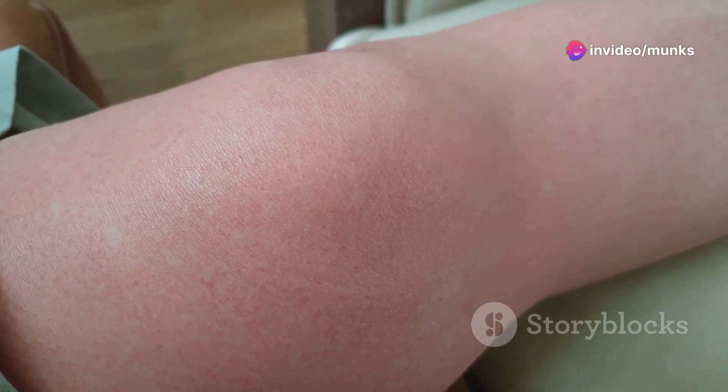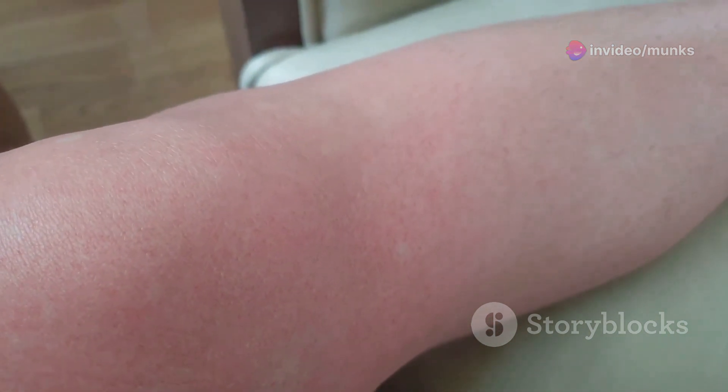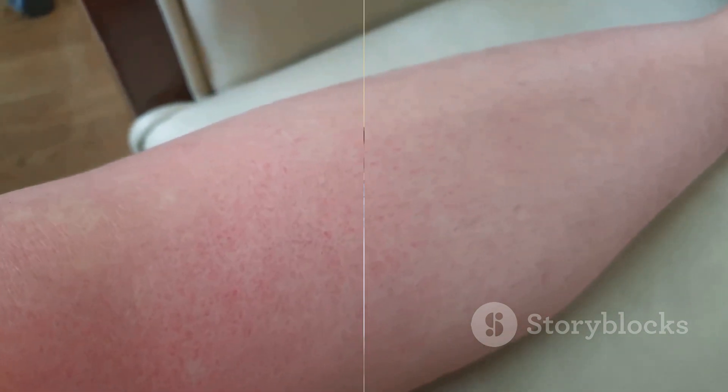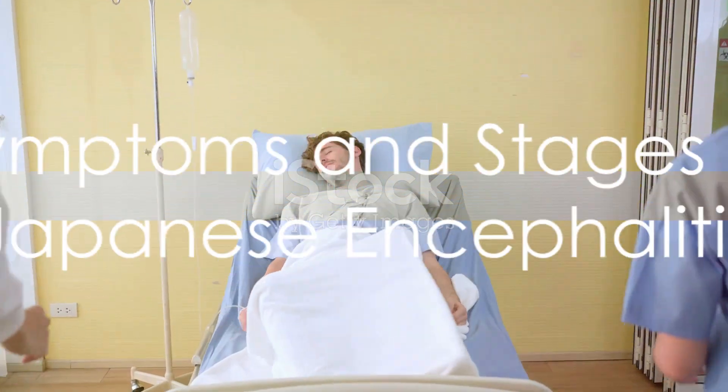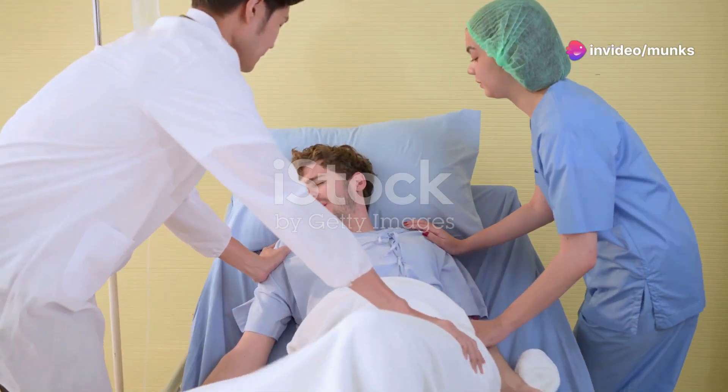The primary cause of Japanese encephalitis is the virus itself, which belongs to Group B of the Flaviviridae family and is transmitted through mosquitoes. The disease's incubation period typically lasts 5 to 14 days and presents no symptoms.